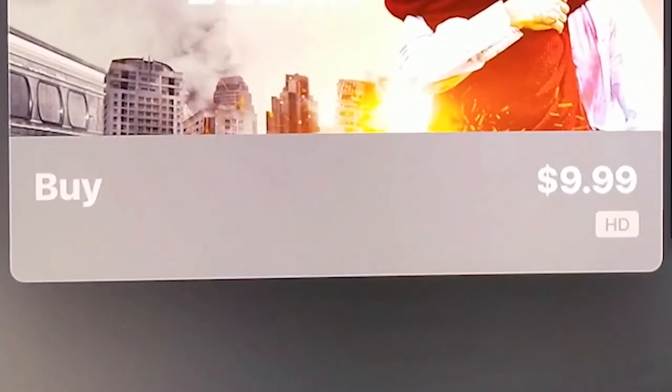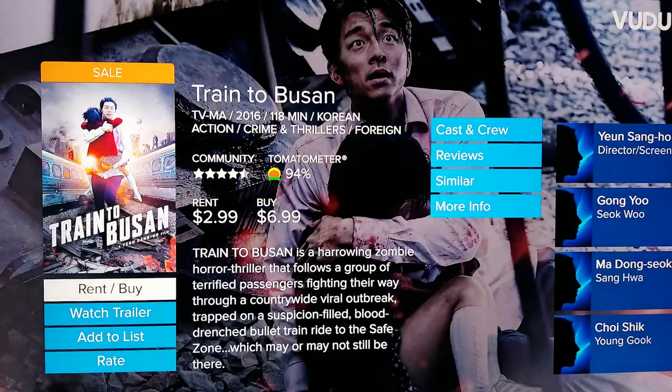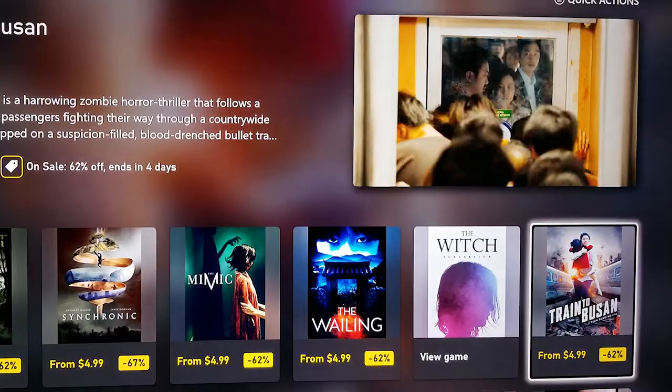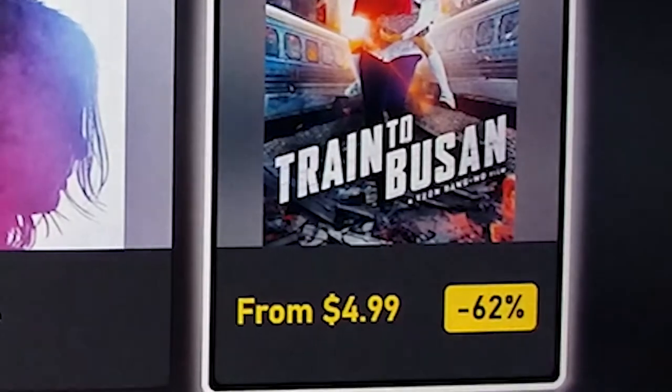Sometimes you will see an amazing price for a movie that you are looking for, but then that same movie will be listed for even less at a competing digital service. Don't buy a movie to then find out that you could have gotten it for a better price somewhere else.